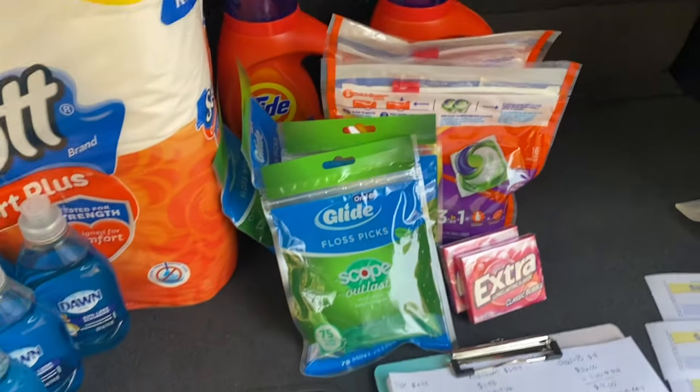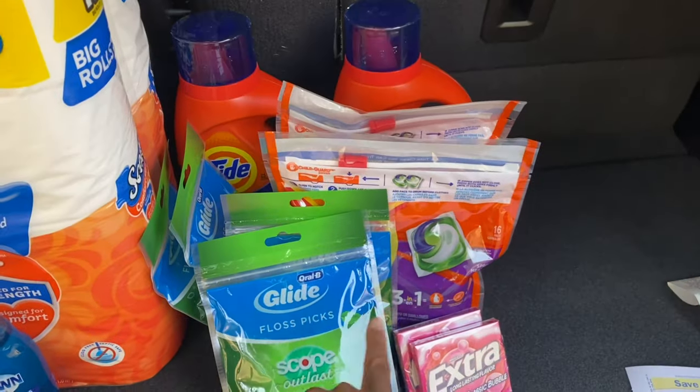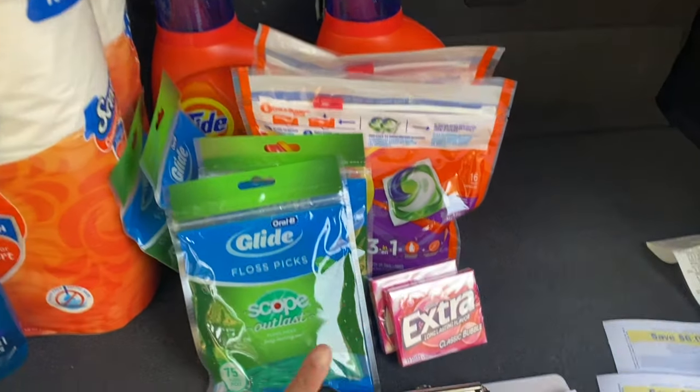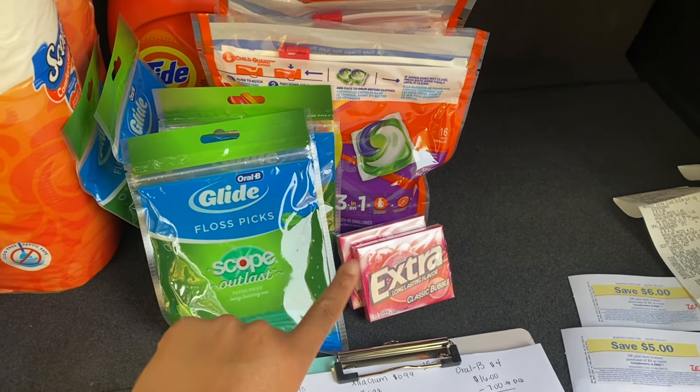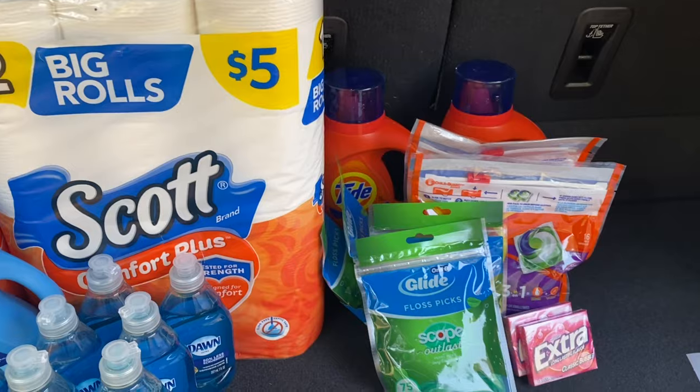So in my first transaction I grabbed four packs of the Oral-B floss picks, two packages of the Tide pods, two of the Tide liquid detergents, two packages of extra gum, and then I also grabbed one package of the Scott Comfort Plus Tissue.